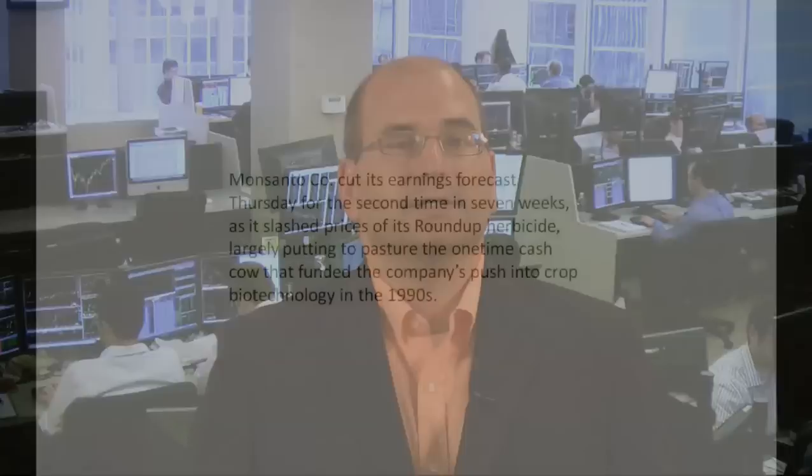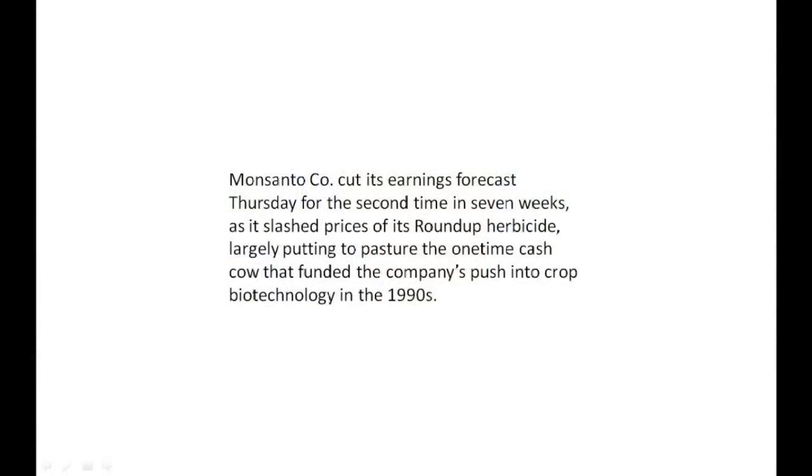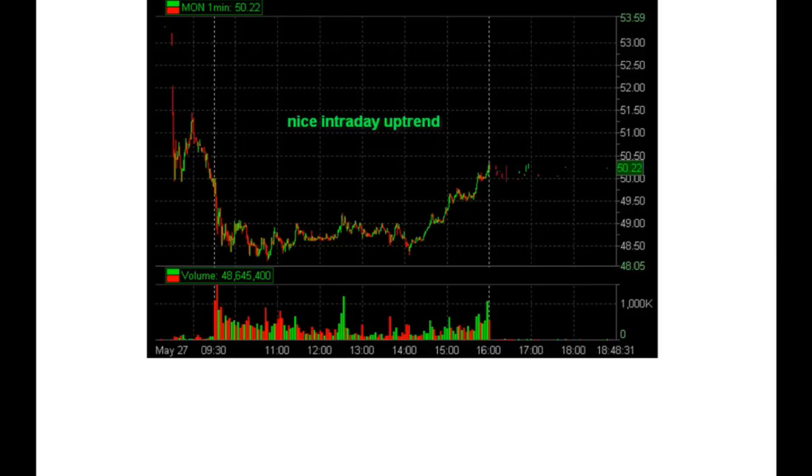On last Thursday in May, there was this from the financial paper of record, the Wall Street Journal: Monsanto cut its earnings forecast Thursday for the second time in seven weeks. There was bad news in Monsanto. MON gapped down Thursday morning about four points, from 52.50 to about 48.50.